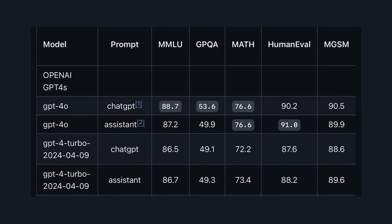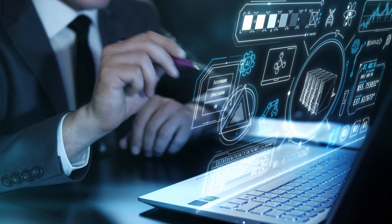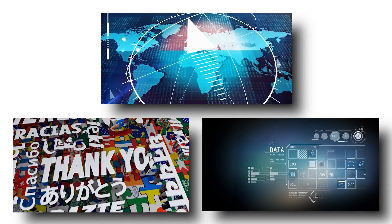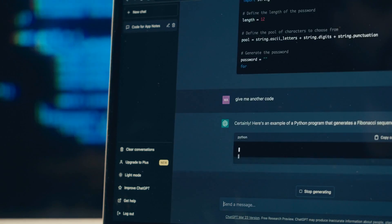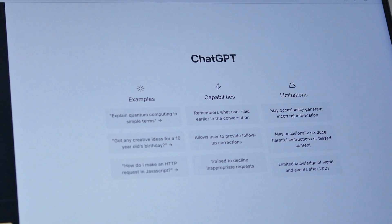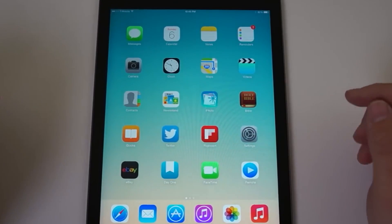Beyond merely improving benchmark performances, the advancements in GPT-4o unlock novel use cases, aligning with Sam Altman's vision of fostering creativity and innovation through AI. Real-time applications, facilitated by the model's speed enhancements, and enhanced visual and audio capabilities promise transformative experiences in areas like navigation, translation, and data comprehension. The deployment of GPT-4o across various devices, including potential wearables, offers a unified interface for diverse tasks, streamlining interactions and minimizing switching between screens and models.